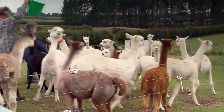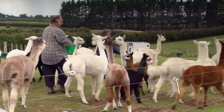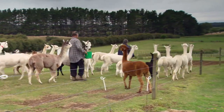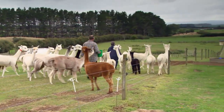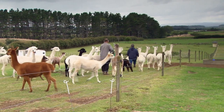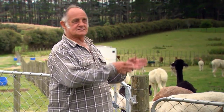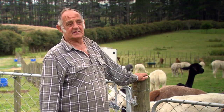I think there is a big future for it, both fleece-wise and also meat-wise, because there's going to be a lot of them around. I think between your fleece, your hides and your meat there is a big market in there.